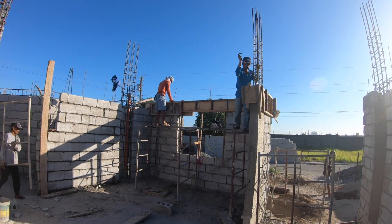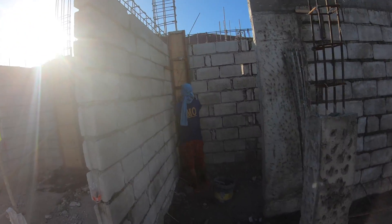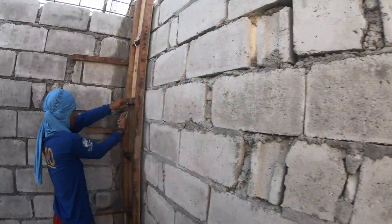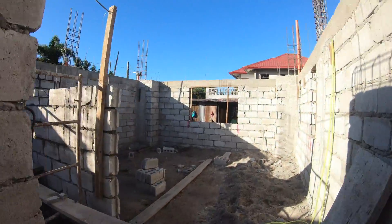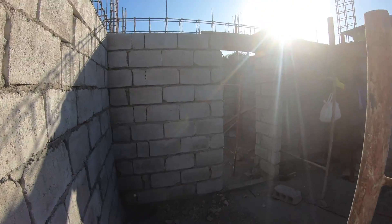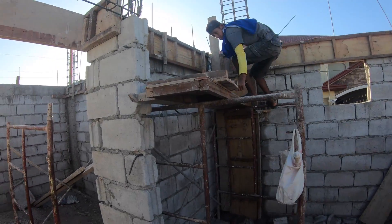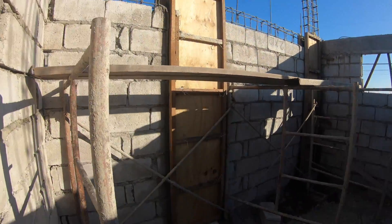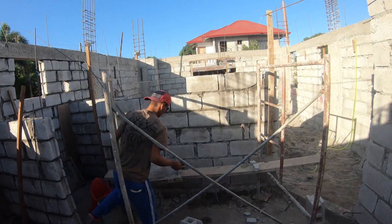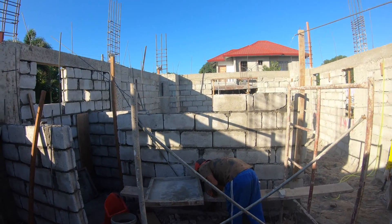This morning, the guys are getting started removing the forms off the concrete that they were pouring yesterday. We see a couple of different guys at different locations removing forms. A little later we're going to go back and look and see what all that concrete looks like. I'm expecting good things — they usually do very good on the concrete. Getting ready to continue on with the block walls for the interior of the master bath.